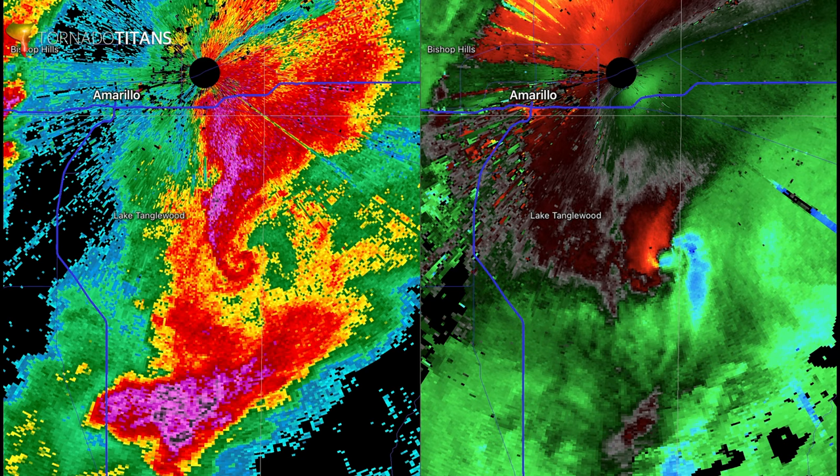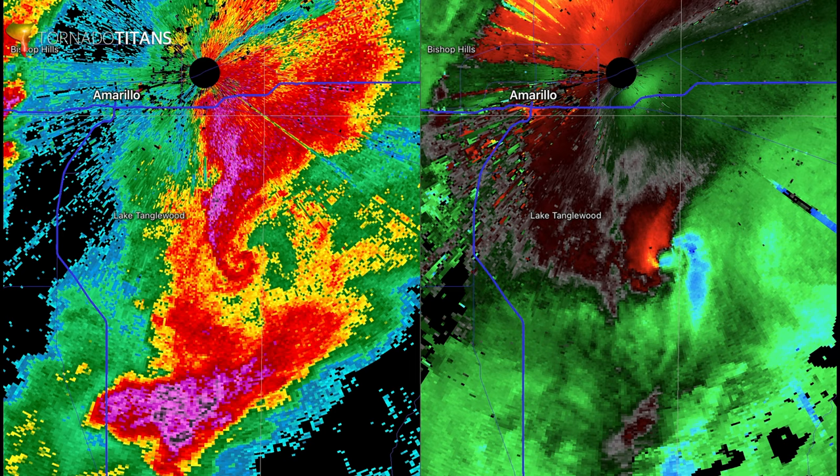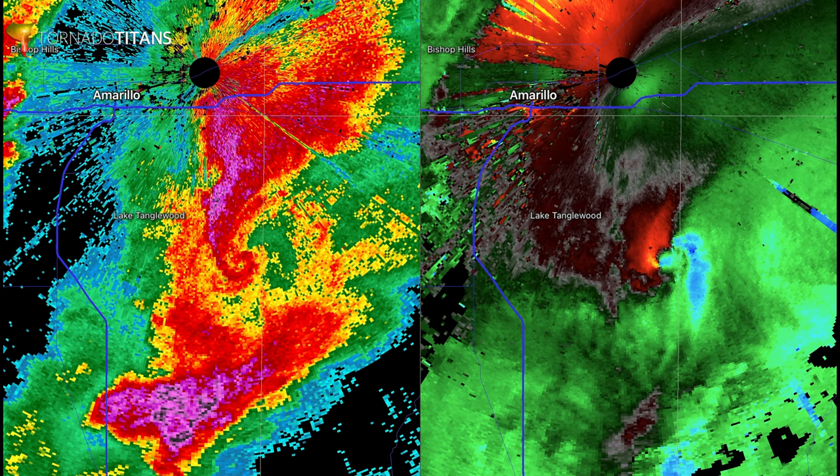What you also want to check out is this secondary area just to the north that is also rapidly turning tornadic. If you're chasing and you're trying to get a view and you're just northeast of this thing — say you're right here — here's the problem: first off, you're in the path. But second, there's a tornado forming just pretty much right above you at this point. On these rapidly cycling, quick-moving storms on big risk days, you've always got to be smart about getting close.